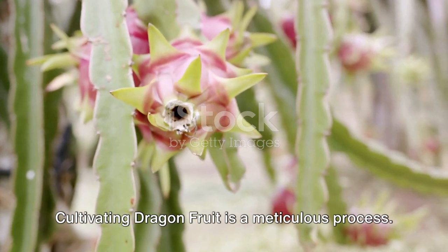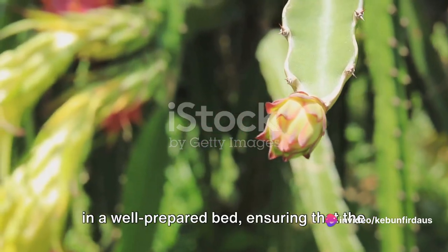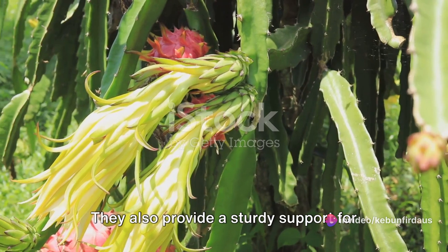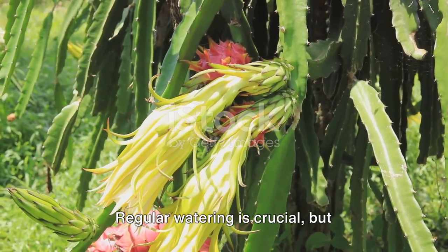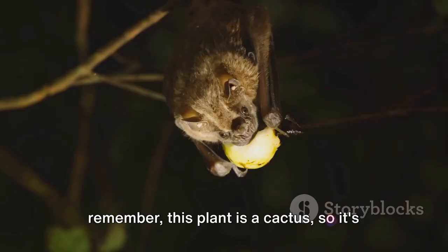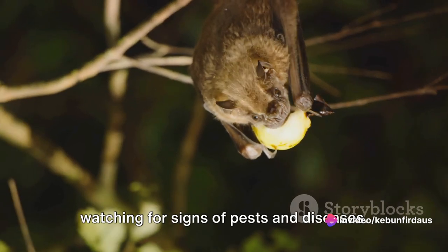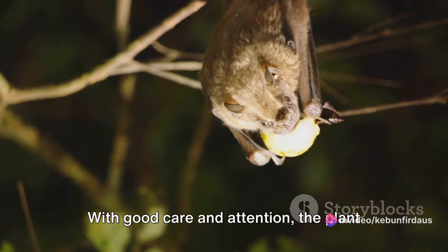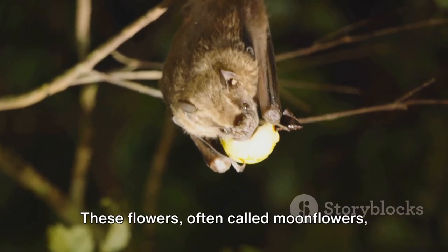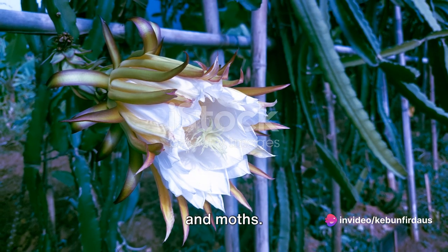Cultivating dragon fruit is a meticulous process. Farmers plant the seeds or stem cuttings in a well-prepared bed, ensuring that the young plants have plenty of room to grow and flourish. They also provide a sturdy support for the climbing cactus to latch onto. Regular watering is crucial, but remember this plant is a cactus, so it's important not to overwater. Farmers monitor these plants closely, watching for signs of pests and diseases. With good care and attention, the plant will start bearing flowers in about 6 to 8 months. These flowers, often called moonflowers, bloom at night and are pollinated by bats and moths.